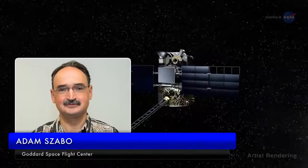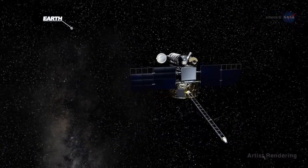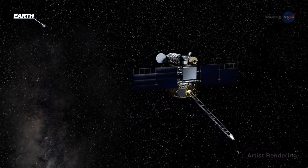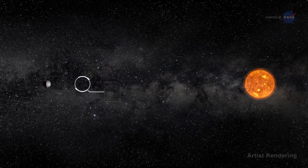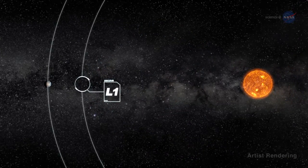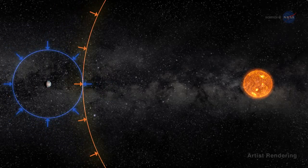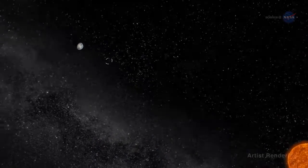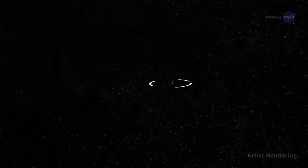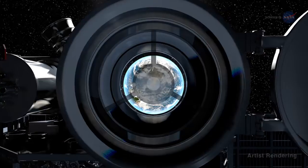Adam Szabo, DSCOVR project scientist at NASA's Goddard Space Flight Center, says the DSCOVR mission provides a new and complementary view of Earth. DSCOVR floats at the first Sun-Earth Lagrange point, L1, a sort of gravitational parking spot for spacecraft. Here the gravitational pull of the Sun and Earth cancel out, providing a quasi-stable orbit — the perfect spot for DSCOVR's camera to capture full sunlit disk images of Earth in one picture, all at the same instant from sunrise to sunset.